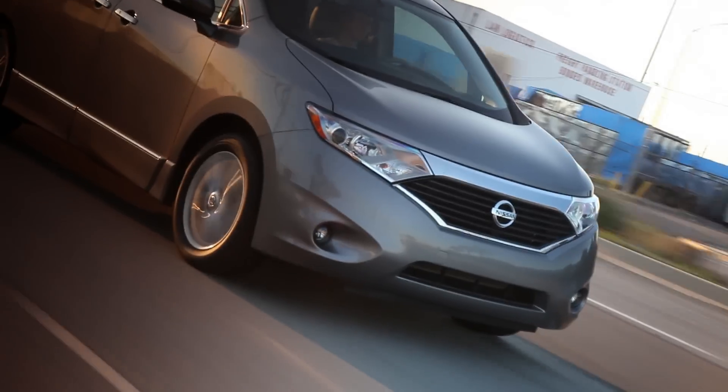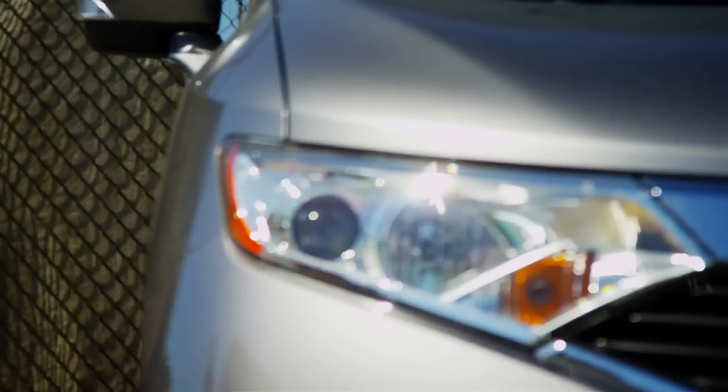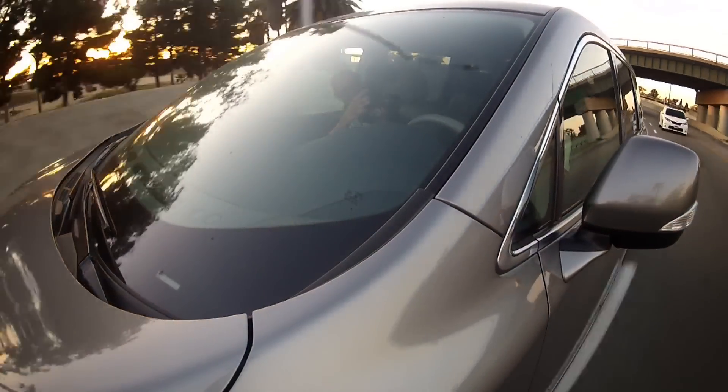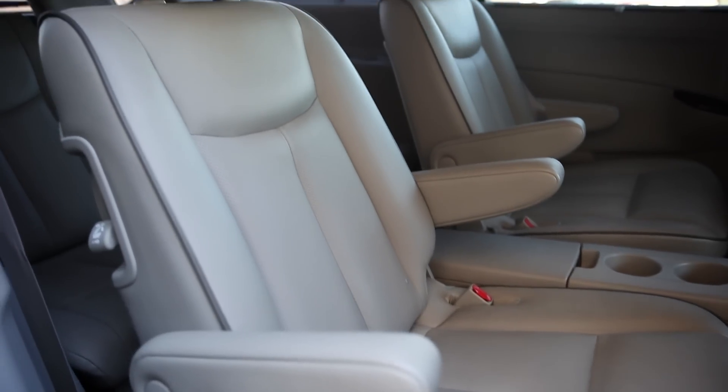A conversation mirror lets those up front see what's happening in the back — children, you have been warned. Buyers who spring for the top-line LE trim should appreciate the added safety and visibility of its blind-spot warning system and xenon headlights. Speaking of safety, all Quest trims include stability and traction control, active front head restraints, and six airbags including three-row side curtain airbags.